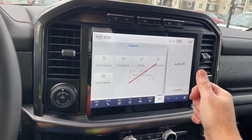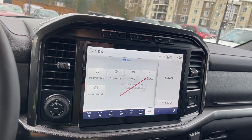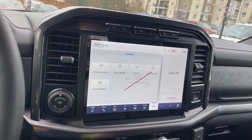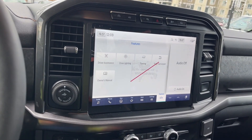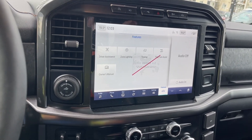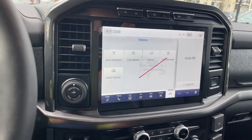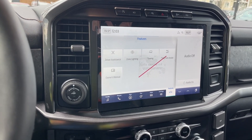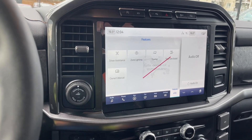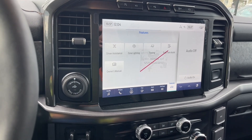In Features you have your owner's manual and trail turn assist. Trail turn assist allows you to make really tight turns — it locks the rear driver wheel and applies torque to the rear passenger side wheel, giving you a pivoting point to turn at almost a right angle. You'd use this on loose surfaces, not on cement.